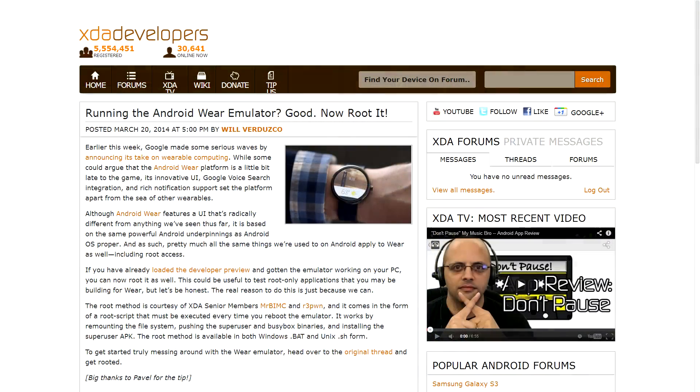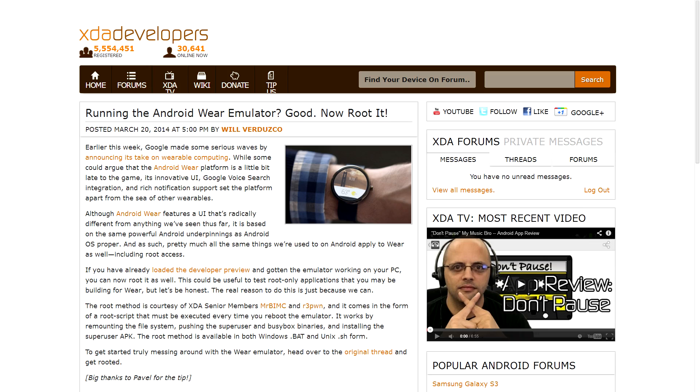If you're interested in talking more about these things, you can leave comments down below, and we've also created a forum over on the XDA site for Android Wear stuff. Speaking of Android Wear, along with the unveil, there's also an emulator that you can run on your PC so you can take a look at it, see how it feels and works. But not only that — it's able to be rooted. XDA senior members Mr. BIMC and R3pwn have worked out a root script that you can put on your emulator, which has to be run every time it reboots, but it does root the emulator so you can have full root access and run your root-only applications. So if you're developing an app that needs root capabilities, you can take advantage of the emulator now to get a head start. The script is available for Windows and in a shell script format, which should work on Linux or Mac.